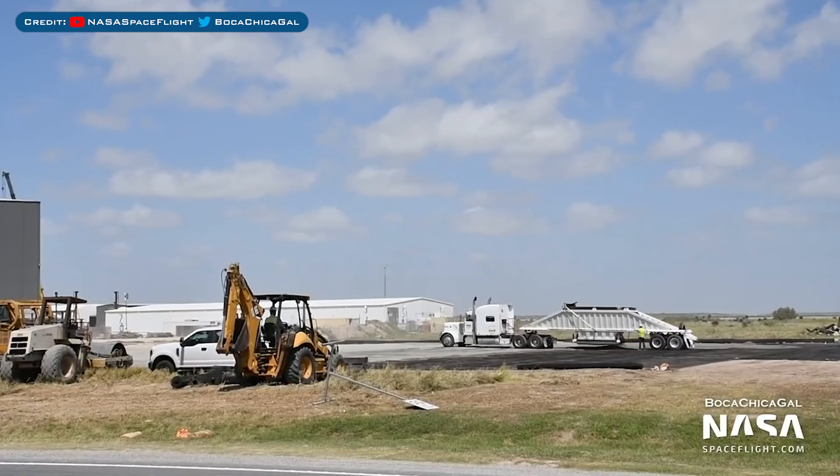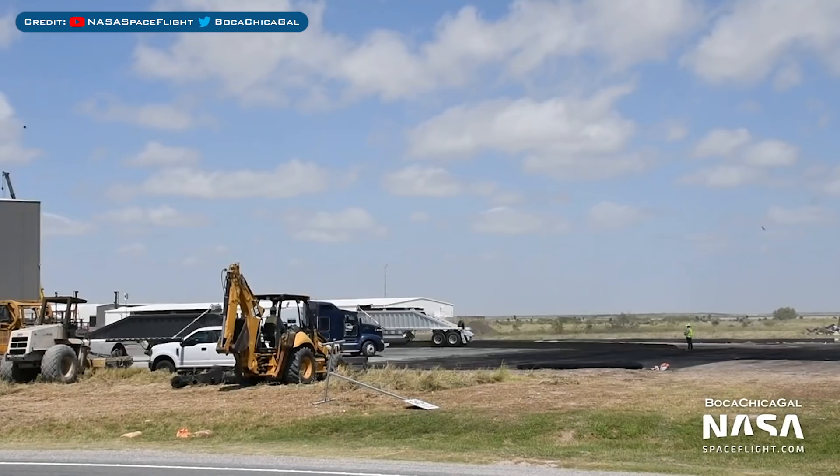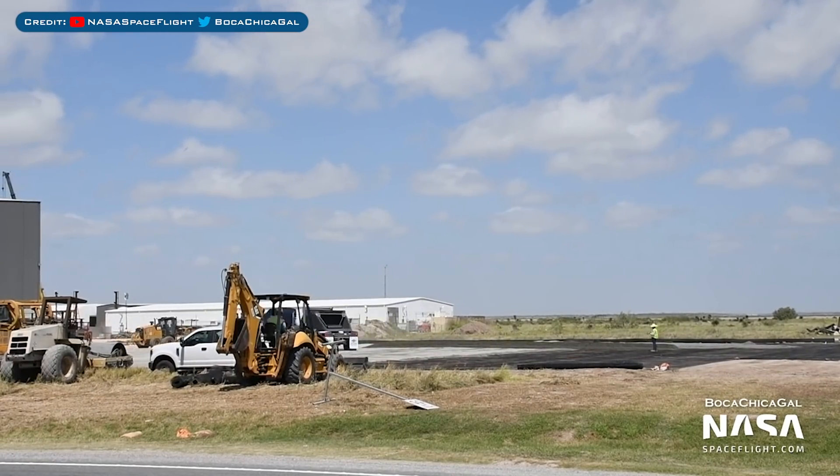Over at the production part of the facility, in the last video we saw workers beginning to expand the area. Whilst it's not clear what they are preparing for, here you can see the latest progress with the groundwork.